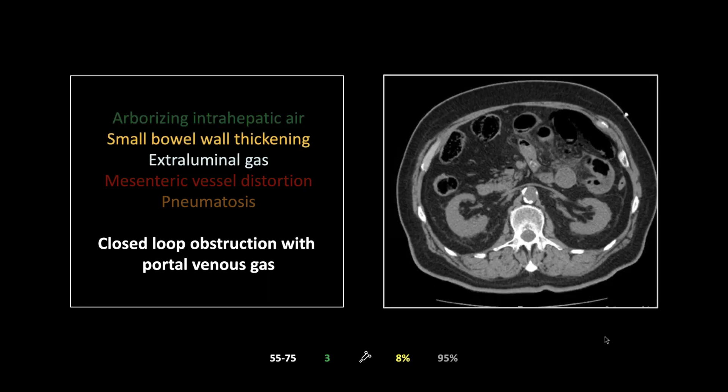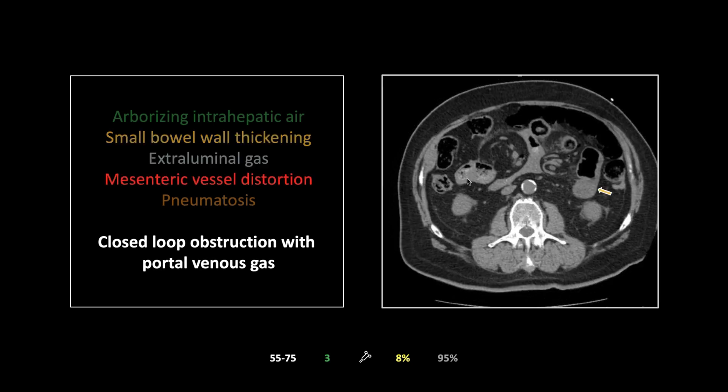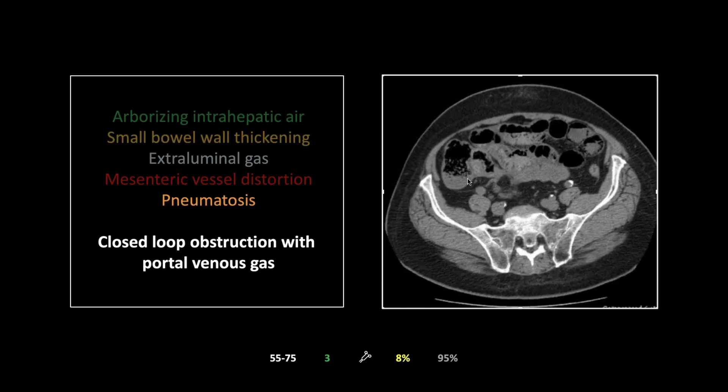Arborizing intrahepatic air, more peripherally located — that's portal venous gas. There's small bowel wall thickening, clear mesenteric stranding, and some extraluminal gas as well. The vessels are all contorted — on the cine you'll see them clearly twisting back and forth, indicating a problem. There's also pneumatosis, which can be tough to spot, but here you see it in the left lower quadrant — the dependent portion of the bowel where gas should not be.